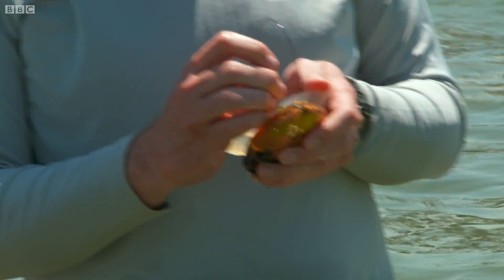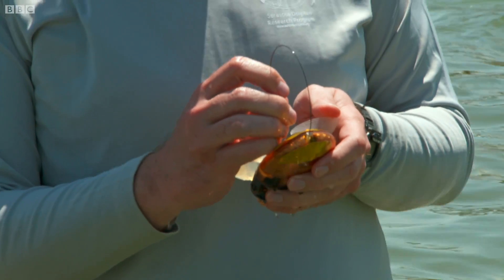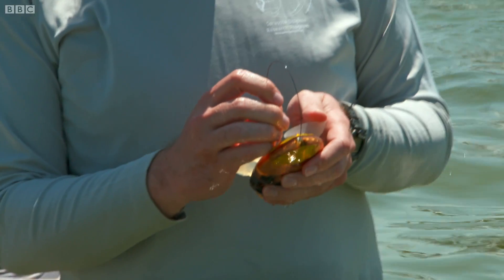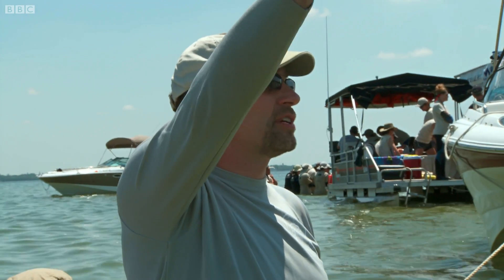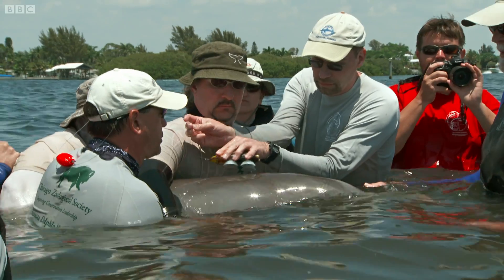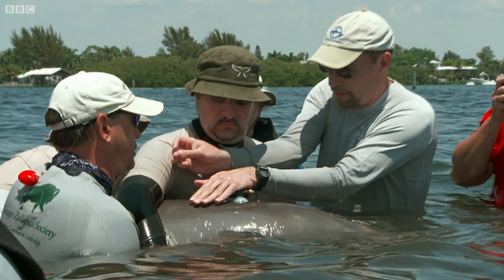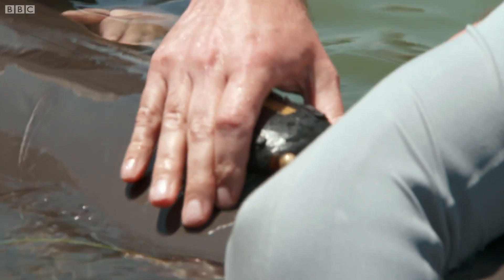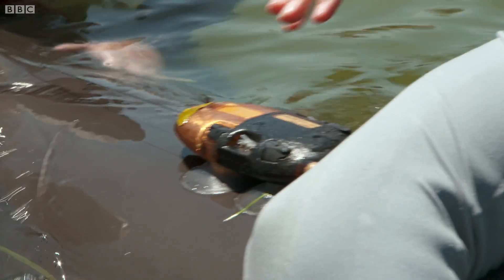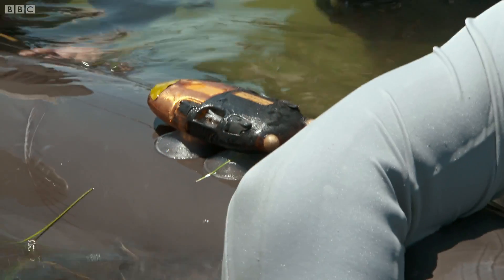Vincent's solution is to attach a recording device to the animal's head. It will now record all the sounds and calls made by this individual dolphin while the team keep a record of its movements. In addition, the device transmits a signal so they can track the dolphin and recover the unique data at the end.